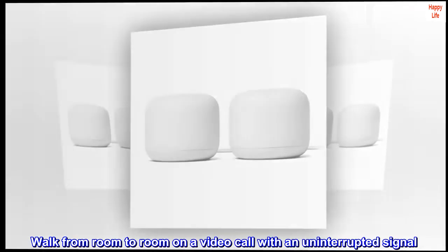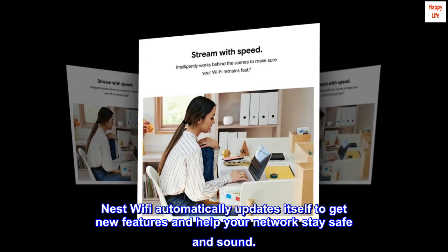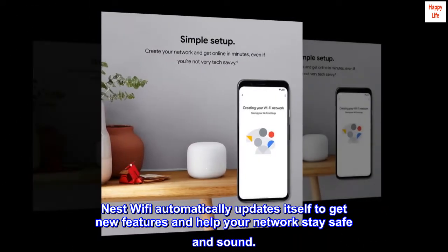Walk from room to room on a video call with an uninterrupted signal. Nest Wi-Fi automatically updates itself to get new features and help your network stay safe and sound.